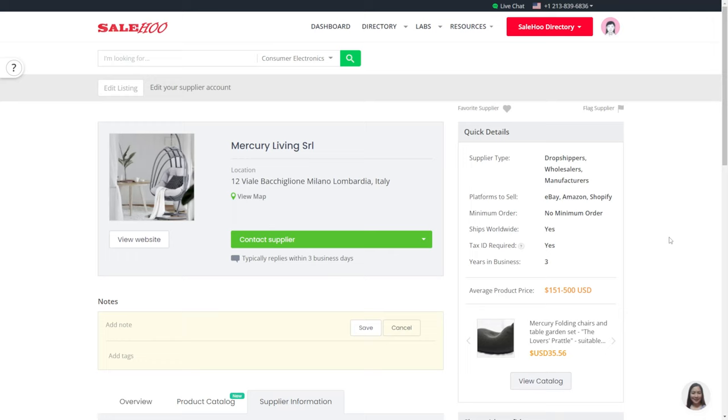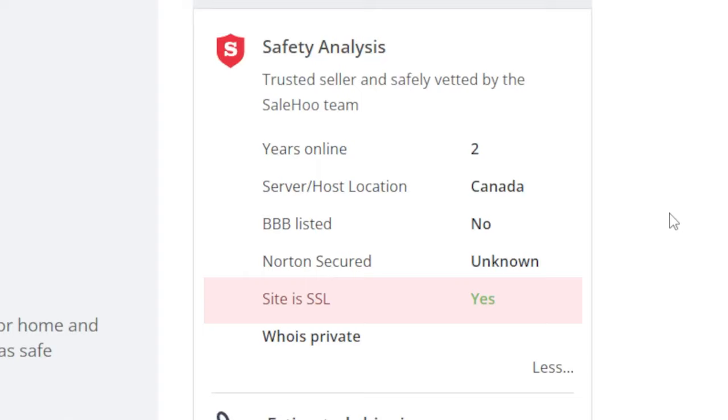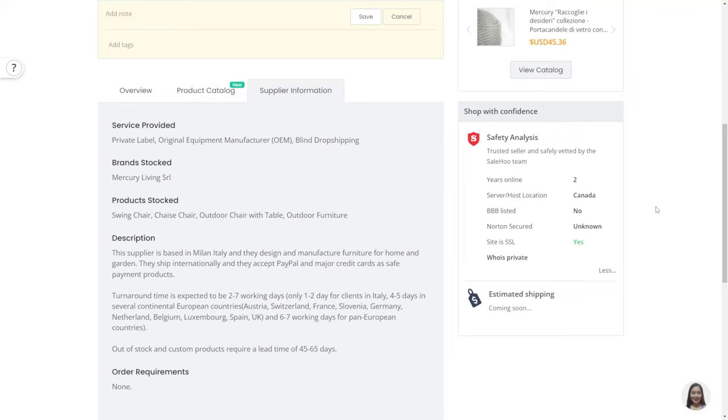But wait a second — sure you have the supplier now, but what makes them so special? And what about their products makes them good to dropship? As we can see on the supplier page in the Sailhoo directory, they are a great supplier for these reasons. They have been in the business for three years, their site is SSL secured, which basically prevents criminals from stealing information that you are providing to the site, and they, just like all suppliers in the Sailhoo directory, have been tested and filtered out by the Sailhoo team.